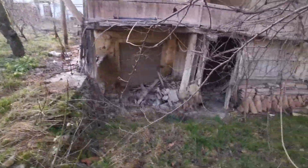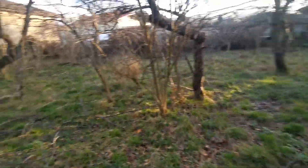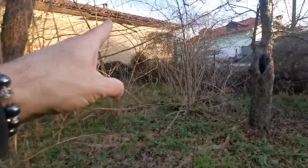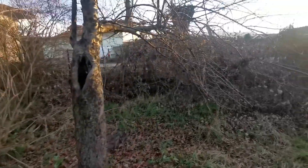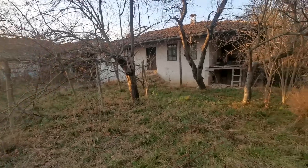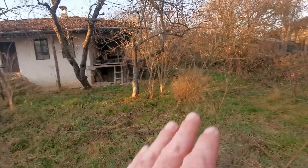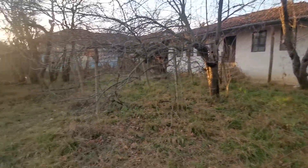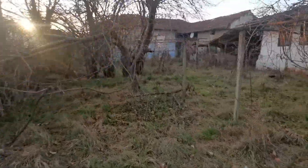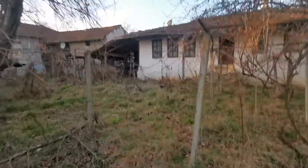So again, this house needs to be completely demolished as I said. This is the garden outside — typical Bulgarian style. This is the border and the back of the neighbor's house. You can see the main tarmac road here. The house has a front part of the garden and a back part of the garden which goes down to the other street.